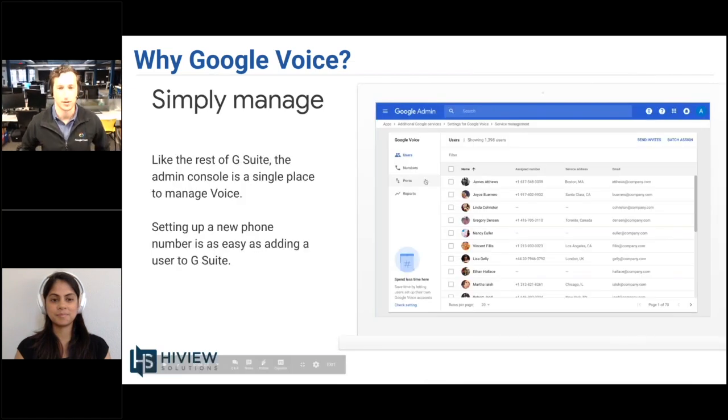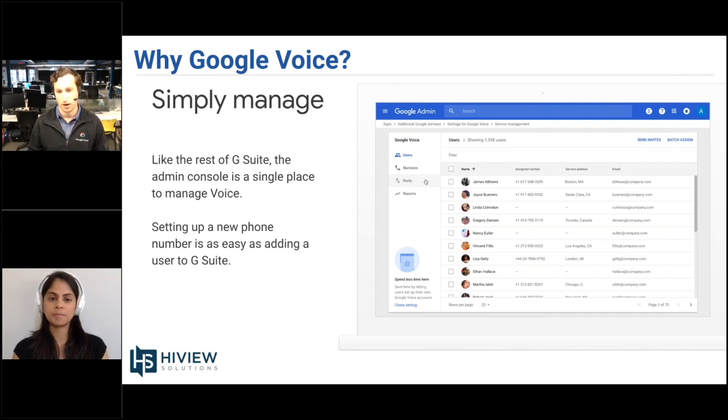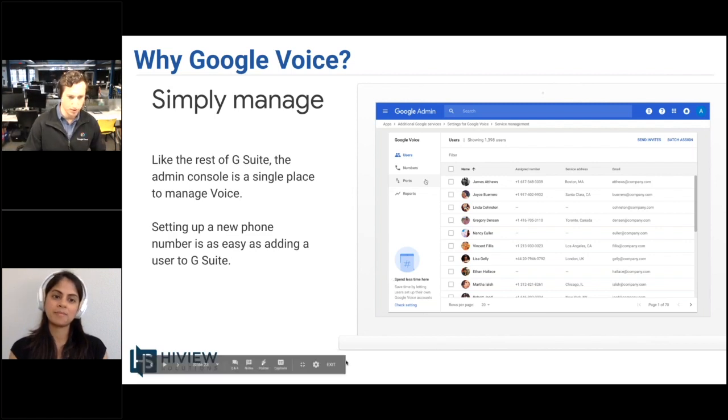From the administration side, here's a snapshot of the administration panel. It's now a core service, so under Applications you'll see G Suite Core Apps and then Google Voice. You'll see an option to manage users, assign phone numbers, and porting over numbers is incredibly easy. There's a series of reports you can run as well, plus a very nice auto-attendant feature that's super easy to set up. Everything is managed right through the G Suite Admin Console.